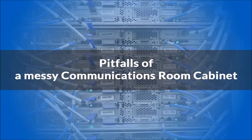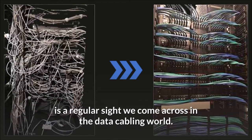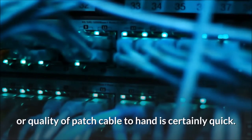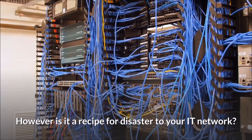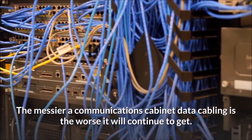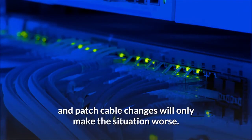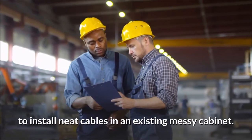The pitfalls of a messy communications room cabinet. A comms room cabinet such as these is a regular sight we come across in the data cabling world. Quickly patching in that new network port with whatever color, length, or quality of patch cable to hand is certainly quick — however, is it a recipe for disaster to your IT network? The messier the communications cabinet data cabling is, the worse it will continue to get, as additional data cabling outlets and patch cable changes will only make the situation worse, especially as technicians will not take the time to install neat cables in an existing messy cabinet.